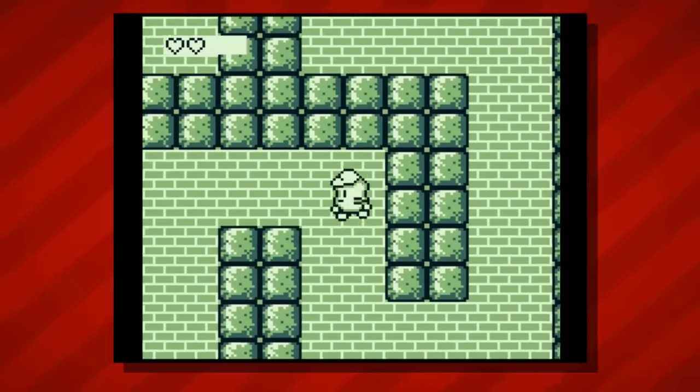Hey guys, Nintendrew here. It's time yet again for the next installment of our rarest game series. In this video, we'll be covering some of the most coveted and valuable titles for one of my favorite consoles of all time, the Nintendo 64. For this list, we won't be considering any special edition bundles or not-for-resale demo carts. All prices mentioned will be in reference to their loose North American cartridge values, and each title has been ranked based on a combination of its current market value and estimated scarcity.